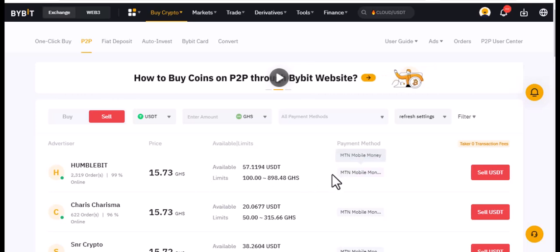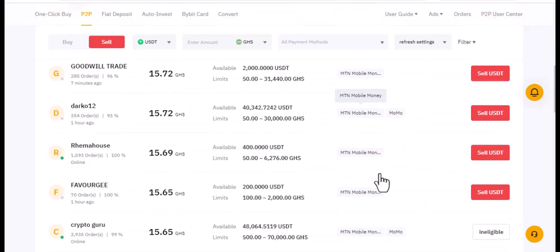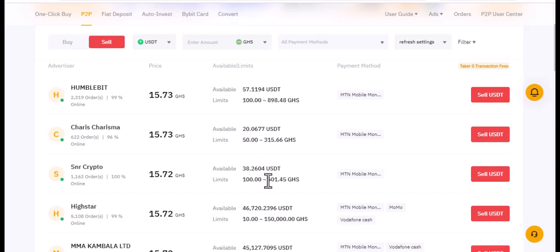You can receive money in Ghana via mobile money, bank transfers, cash momo, or whatever payment method you use — they accept all of that. Thank you very much. Go out and explore how to do P2P transactions and make money from Bybit.